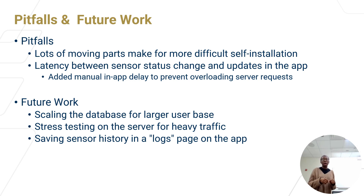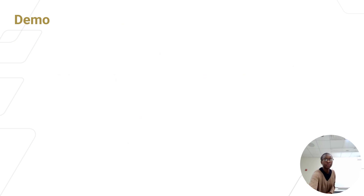Other feedback we've considered includes scaling the database for a larger user base — currently we only have one user for the demo environment — as well as stress testing the web server under heavier traffic. Another improvement would be saving sensor history and adding a logs page on the app, so users can know when a door was opened and closed throughout the day. Next, we'll show you our demo.